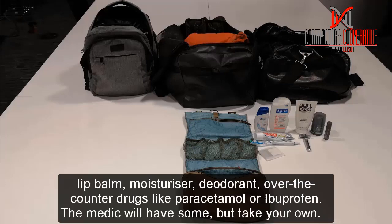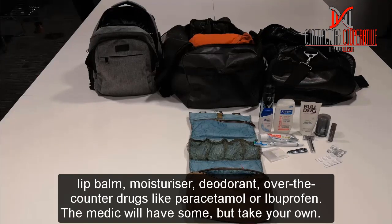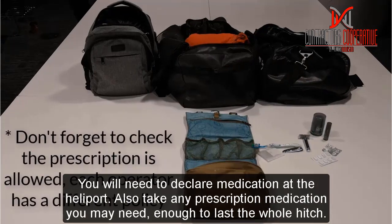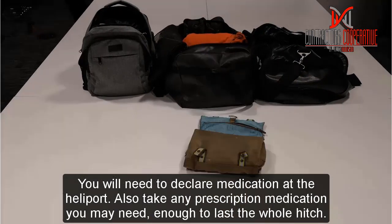Lip balm and moisturizer — you can be very exposed on deck so your skin will love you for taking these. Deodorant. Over-the-counter drugs like paracetamol, ibuprofen, rehydration salts, and Berocca. Most rig medics will have a supply of these, but it is so useful to have your own, and you will need to declare them at the heliport when checking in. If you're on any prescription drugs, make sure you take enough to last your whole hitch, and get a little extra just in case you get fogged on.